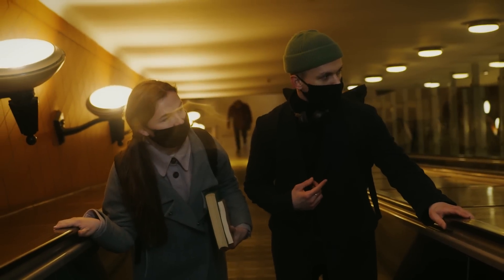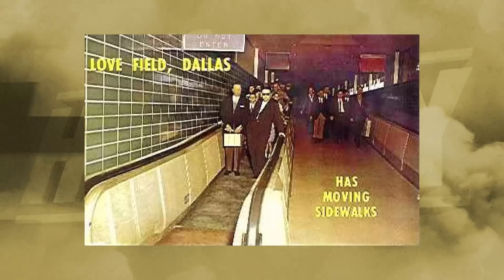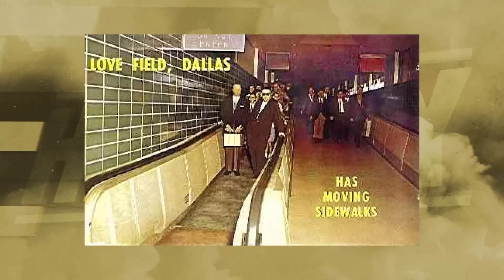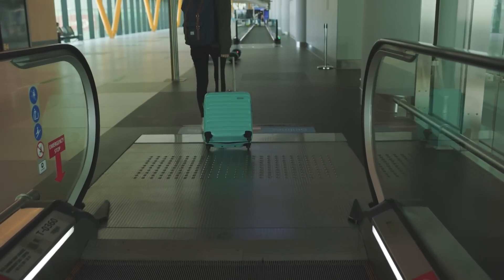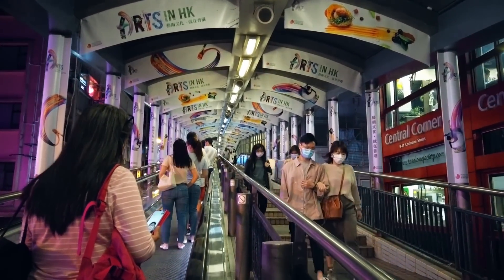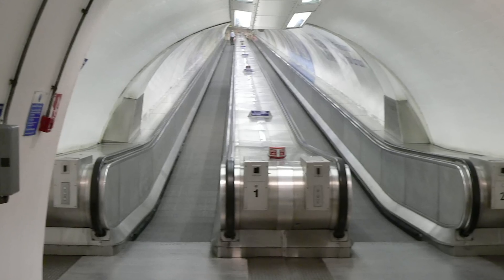Whether or not moving walkways brought in a new era of transportation is up for debate, but from the 1960s onward the moving walkway was definitely here to stay in commercial use. In 1958, the first moving walkway in an airport was installed in Dallas Love Field Terminal, and other airports began following suit. The idea was convenient for passengers needing to haul heavy luggage across long distances between terminals. Moving walkways can also be found in some public transit areas, covering long distances between subway lines or platforms. The first was in London's Waterloo and City Line in 1960, and this particular walkway is still in use today.